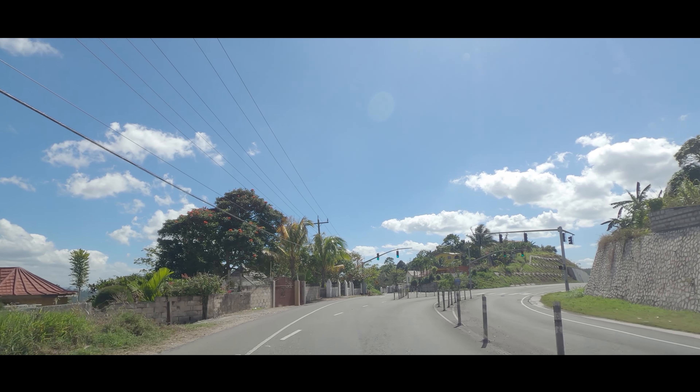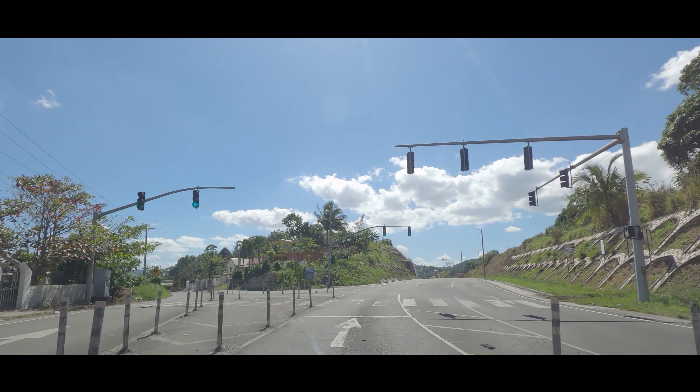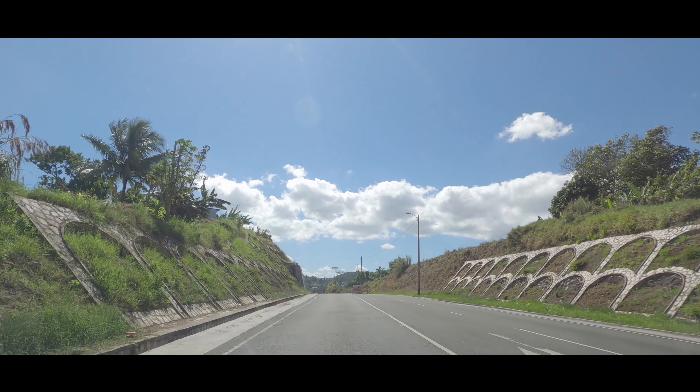The road on the left here takes you into Christiana town, but we'll be going straight onto the Christiana bypass. The Christiana bypass begins.